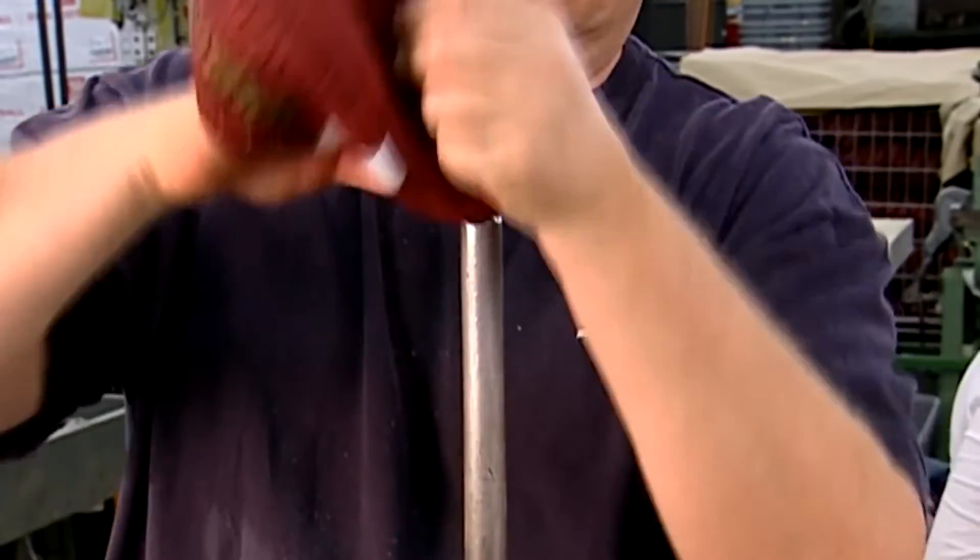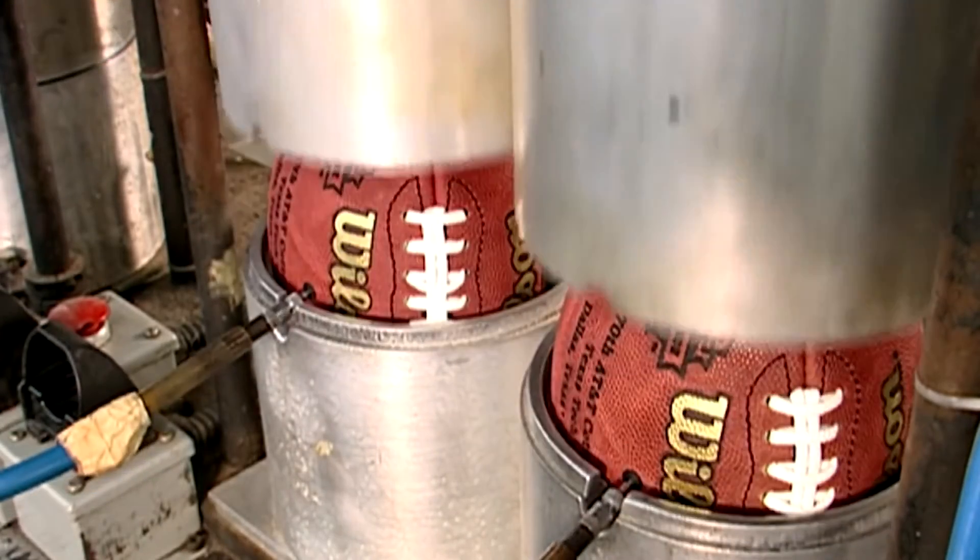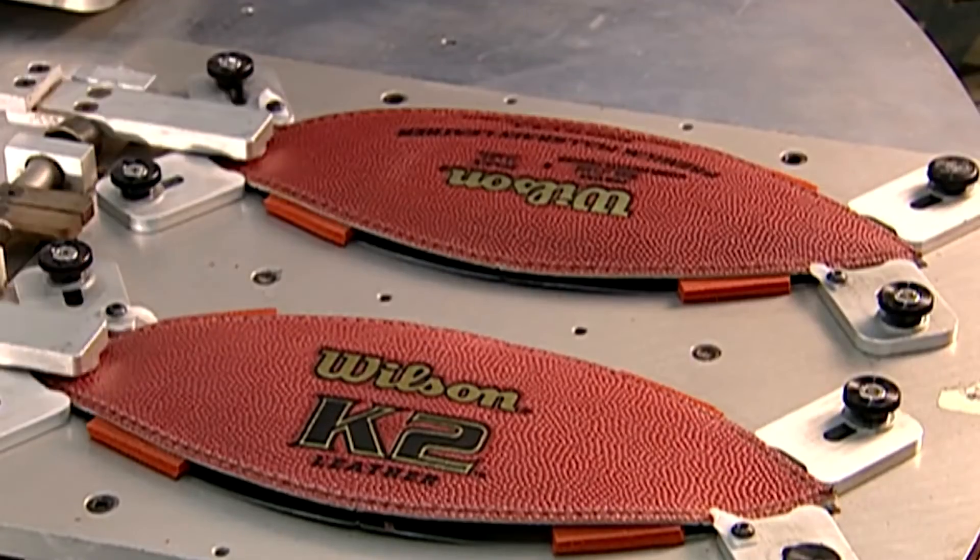Each game begins with the opening of a box containing 24 fresh balls, 12 of which are used in each half. The balls are utilized for practice after the game. The names of the competing teams, as well as the time and place of the game, are also printed onto the Super Bowl game's balls.